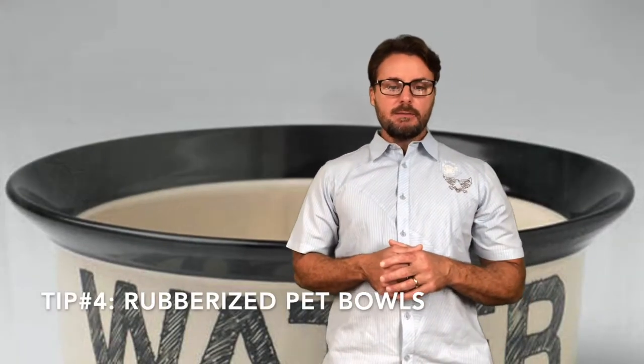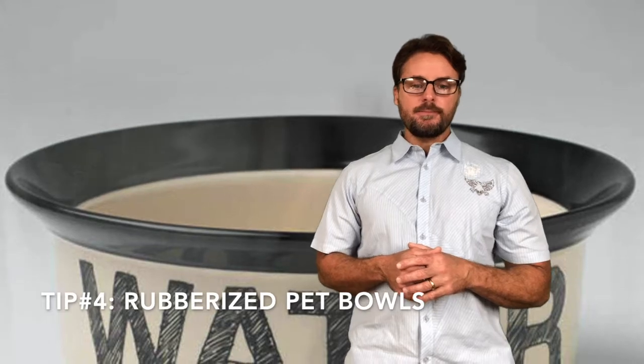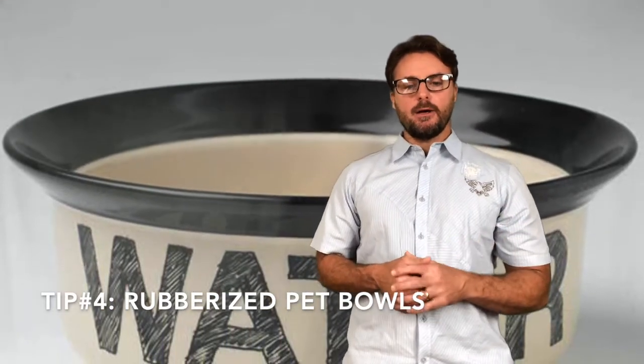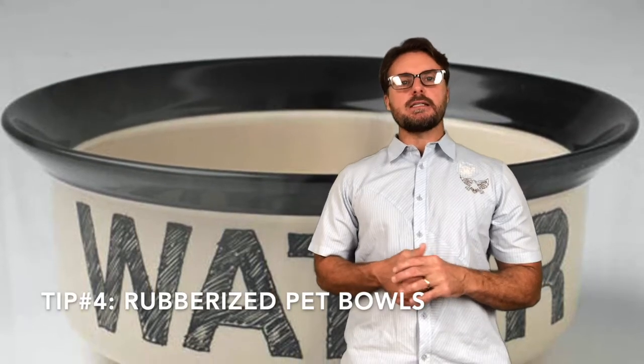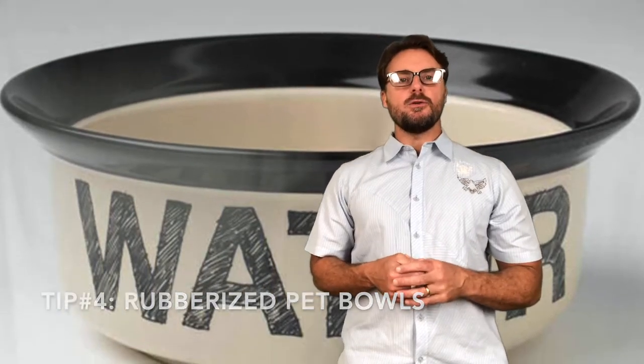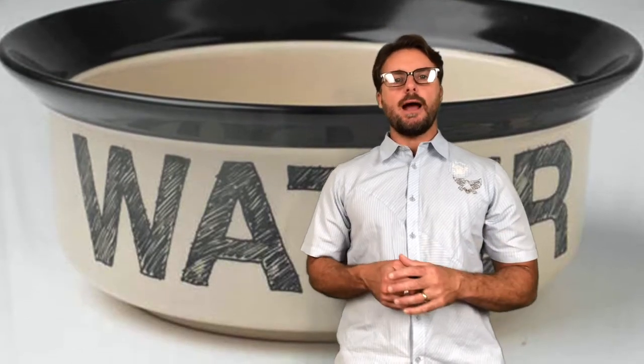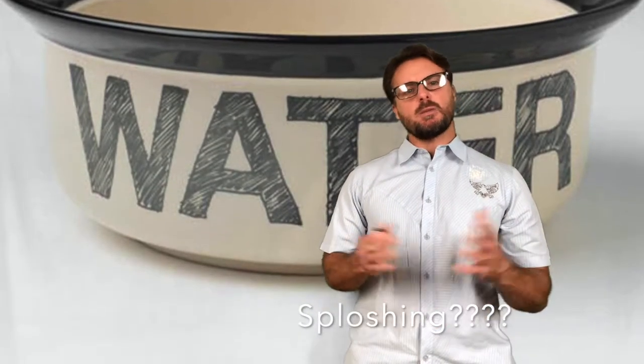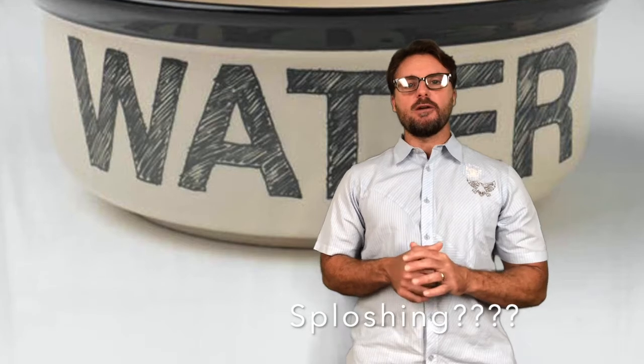The fourth thing I would say is to make sure that you have water bowls that have rubber on the bottom — rubberized — and the reason is pretty simple. You are driving around in an RV, and you want to make sure there is water out for your pet, but you also want to make sure that water is not splashing everywhere all over your RV — unless of course you need to wash your floors. Maybe that'll work to your advantage.